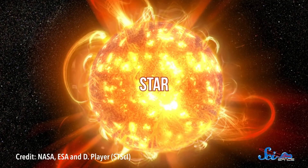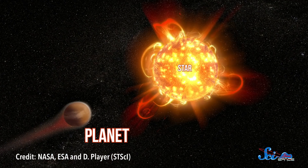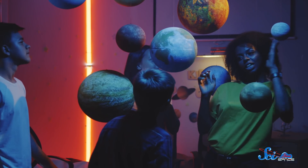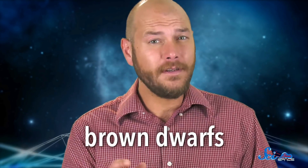As kids, we're often taught that the objects in space can be divided into neat, orderly categories. Like, if you have a big, hot, shining thing, that's a star. And if you have a small, cool ball of rock and gas, that's a planet. But in reality, the universe is a lot more interesting than that. Starting in the late 1990s, astronomers began to discover objects that were neither stars nor planets — instead, they were somewhere in between. These objects are called brown dwarfs, and they're more than just cosmic oddities. As we learn more about them, they could have a significant influence on our understanding of the universe.